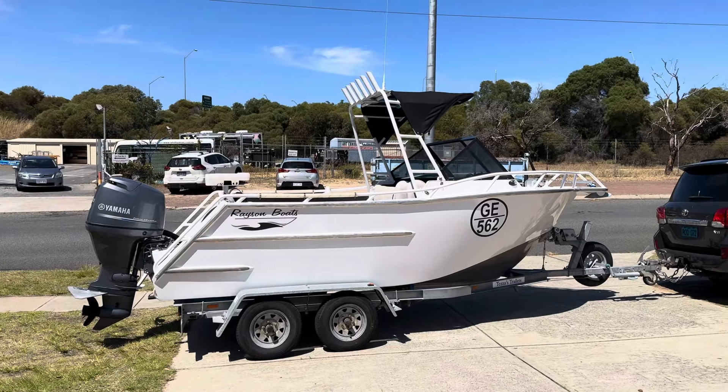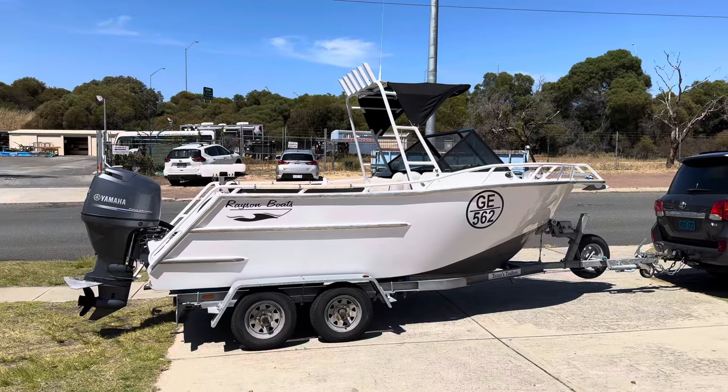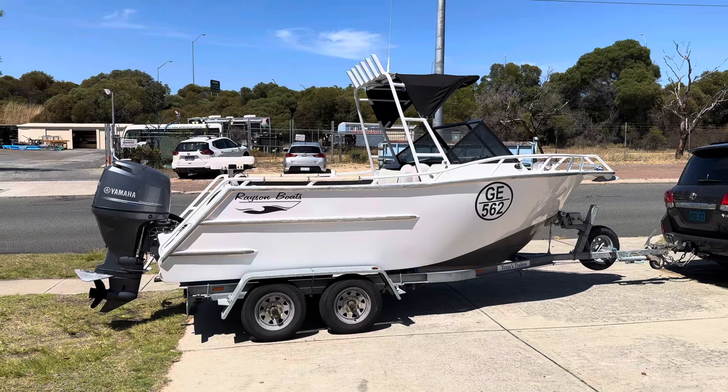Morning everybody, just picked this up this morning, still hooked on the car as you can see. A few of you might recognise this one — I sold it two years ago. Another boomerang boat.